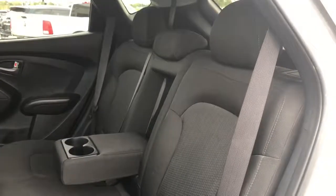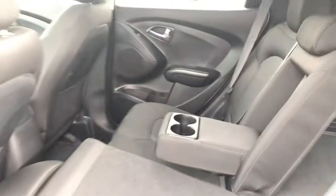On the inside here you have the black cloth seats with lots of legroom. If you need more storage space, folding them forward is easy to do.